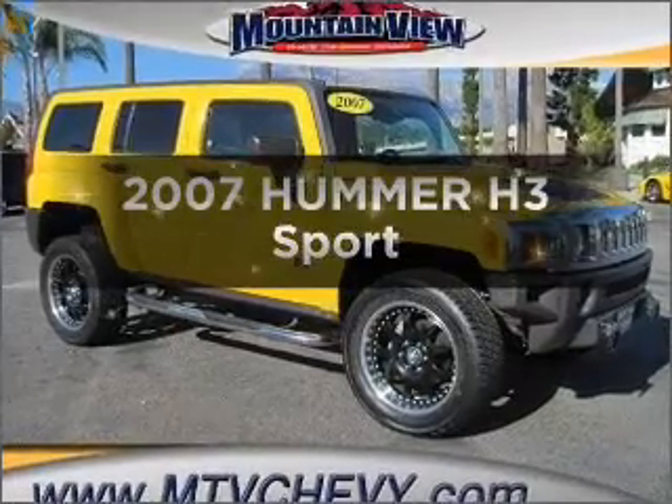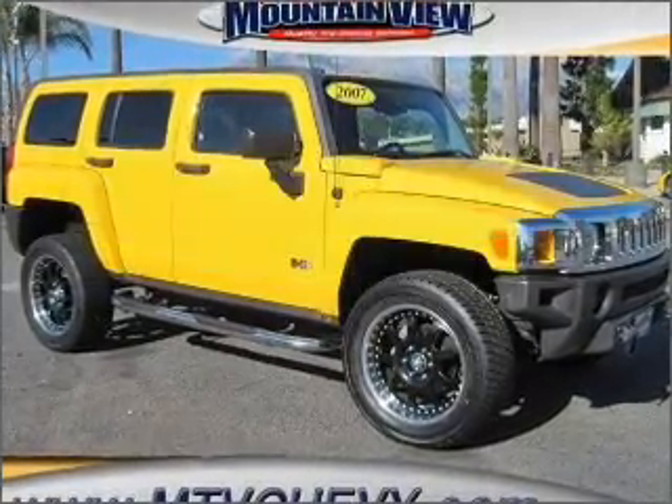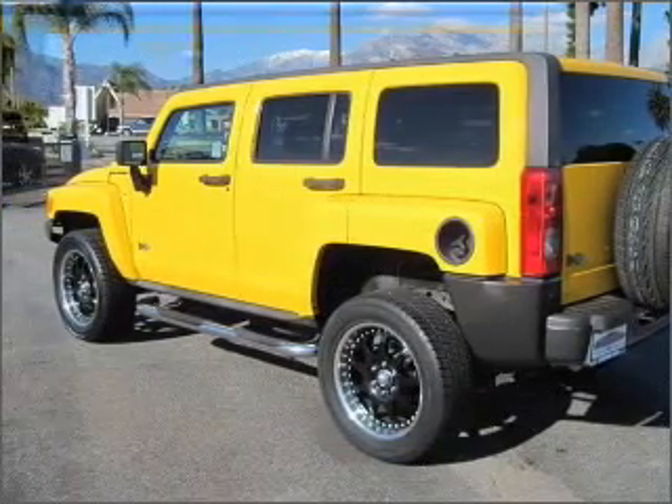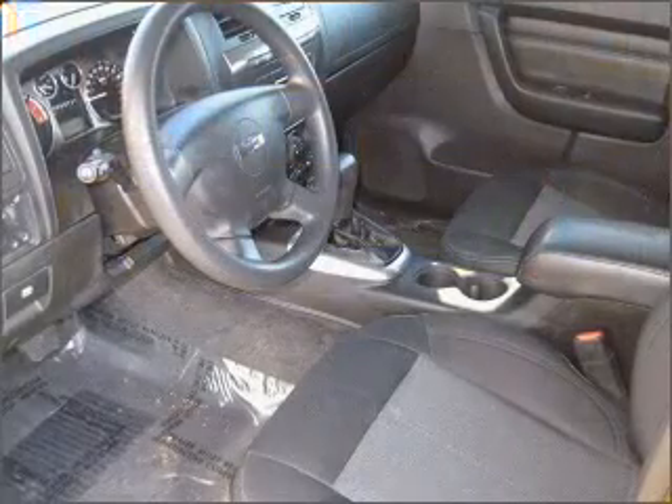Presenting the 2007 Hummer H3. If you're looking for a first-rate auto, this one could be yours today. With a reliable engine that responds smoothly to its automatic transmission.